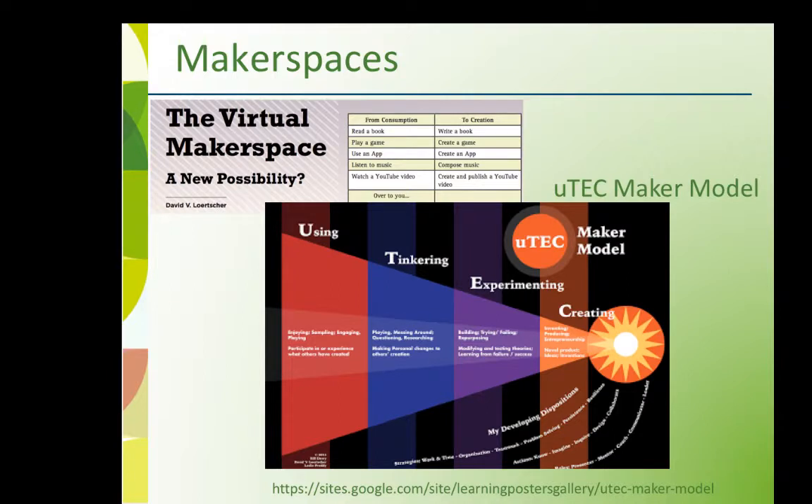Rethink physical or virtual Learning Commons makerspaces using the UTech Maker Model — a learning shift from consumption to creation. You can download a UTech Model poster from the Learning Guide.